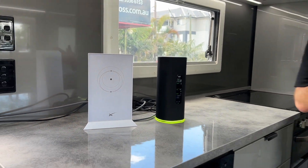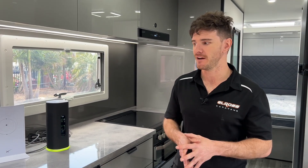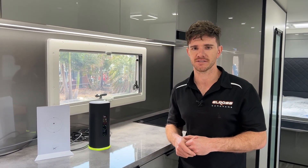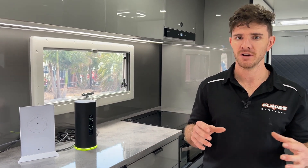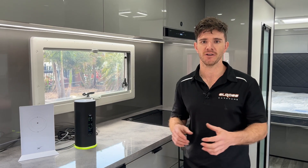Elon Musk is obviously a very big influencer in the world right now, and now he's taking on the RV sector with the Starlink satellite system. It has great features and great capability, and this is going to be the future of all caravanning in the next two to five years.